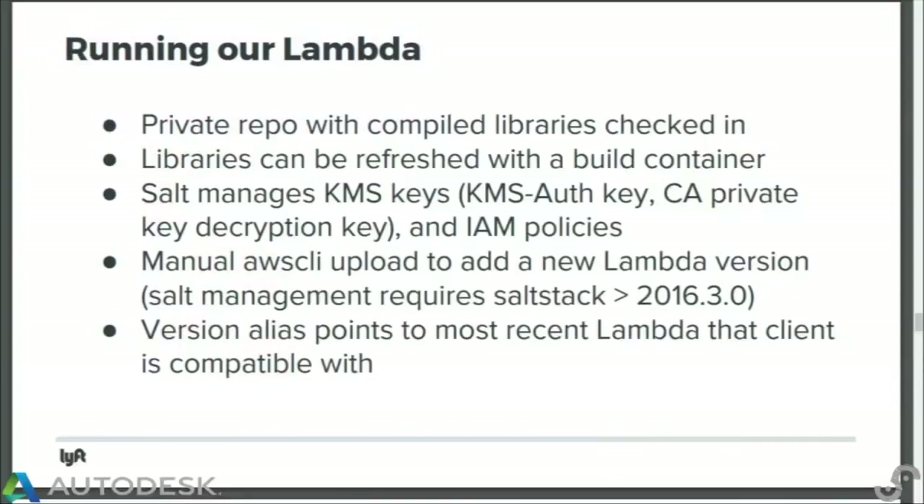Versioning and aliasing — Lambda has some cool things. It creates a new version each time you upload a new code base, and you can point an alias at a particular version. This means we can change our Lambda without impacting users — they keep using the same good version. And if we make version-incompatible changes, we can have two pointers and direct clients to the new version.